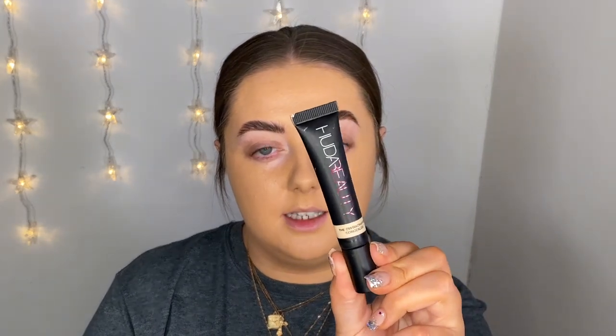Moving on to concealer — I'm going to go in with my Huda Beauty Overachiever Concealer in the shade Marshmallow. This is a few shades lighter than my foundation, so I'm going to use my concealer to brighten back up. This concealer is amazing, it's very high coverage. If you're on the dry side and have a few fine lines under your eyes, maybe stay away from this one.